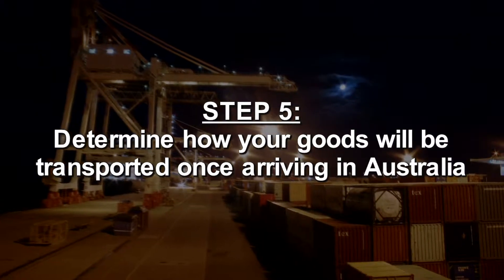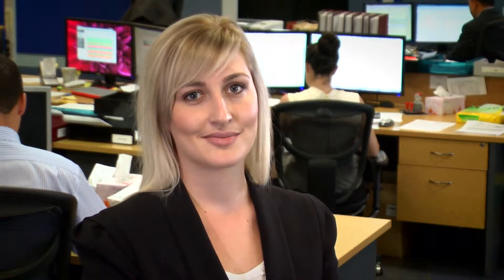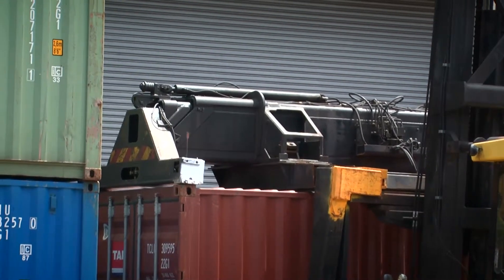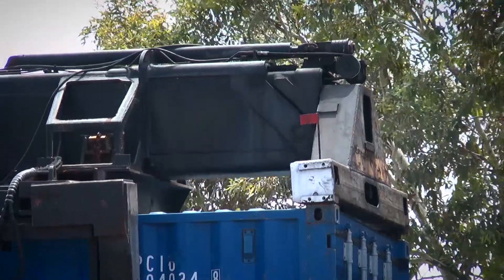Step 5: Determine how your goods will be transported once arriving in Australia. Once the goods arrive into the Australian port, you will need to arrange for these to be transported to the destination. For FCL shipments, you will have a window of 7 to 10 days once the vessel arrives for the container to be delivered to the destination address, unpacked and returned empty to the container yard. Be aware — if your container is not returned within the allocated timeframe, this is called detention, and you will be charged a fee per day per container.